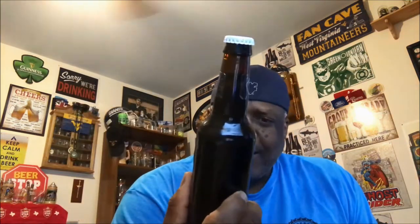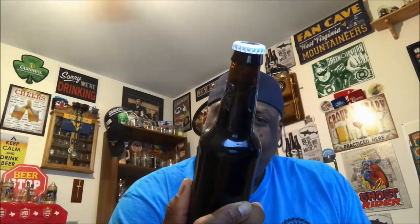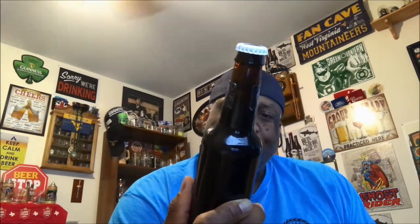One thing to note about this one, which is pretty interesting, is it's a stout brewed with coffee and aged in oak barrels — specifically with Haitian coffee. I've not had a beer aged with Haitian coffee. Not sure how much stronger that will be, but maybe that adds some type of uniqueness to it.